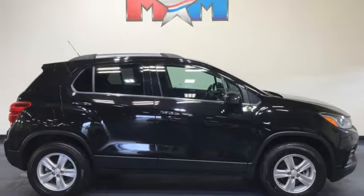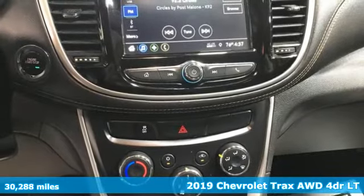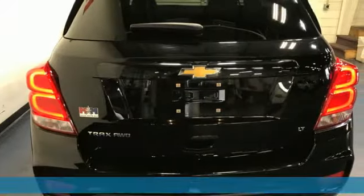It's a 2019 Chevrolet Trax. Don't let the slick city look of this Trax fool you. There's plenty of room for cargo and people, with a variety of seating configurations.